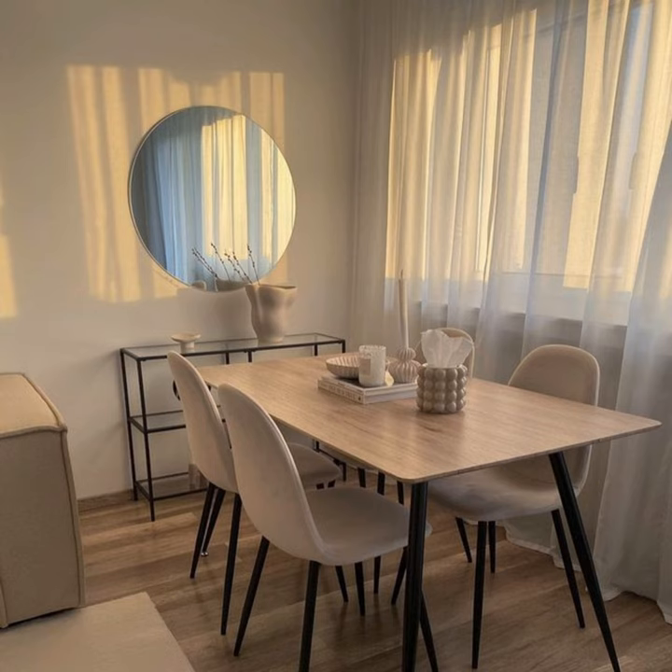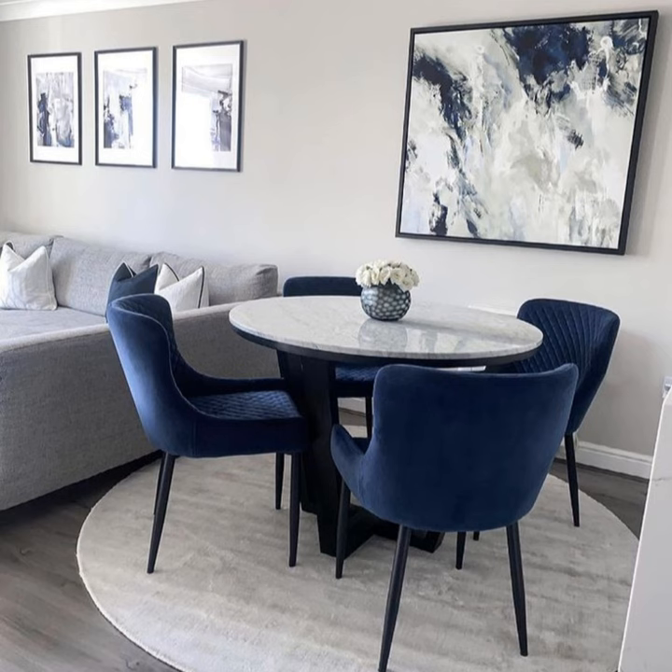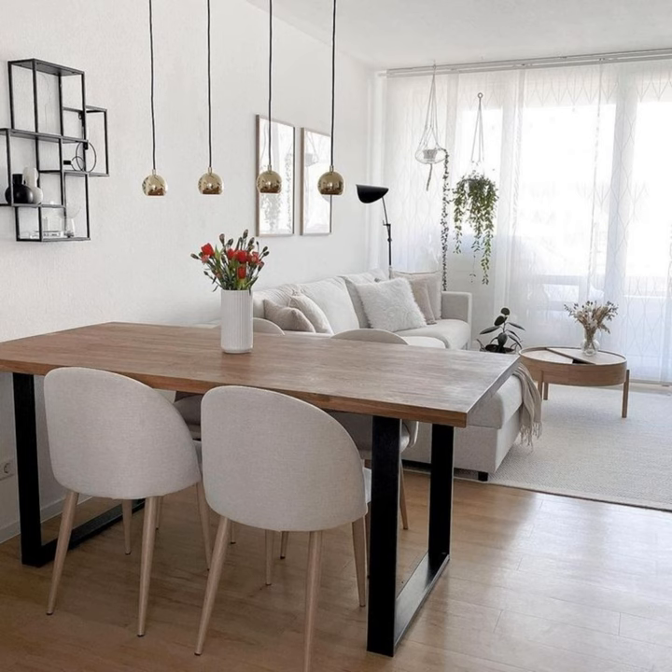Leaving three feet of space behind your chairs allows you and your guests to get up and down from the table comfortably. Sideboard or buffet: if your dining area is rather small and you would like to make it feel lighter and more spacious, go for a sideboard with open shelving or glass cabinet doors.